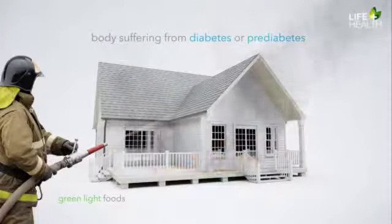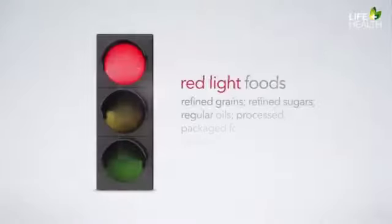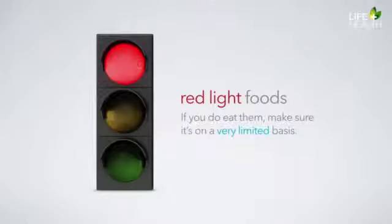Red light foods are foods that should be greatly minimized or avoided altogether. Brenda, what can you tell us about red light foods? Well, that was quite a story, Wes. I'm really glad that you were not hurt. Remember the analogy that when you have a disease like diabetes, it's kind of like your body is a house on fire. Green light foods are like the water on the fire. Red light foods are like the gasoline. These foods raise blood sugars, promote inflammation, raise cholesterol and triglycerides, promote weight gain, and significantly increase the risk of many different diseases. Ideally, red light foods should be completely avoided. But if you do choose to eat them, please make sure it's on a very limited basis.